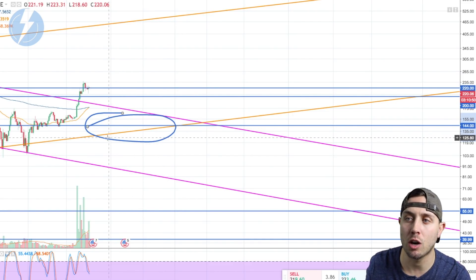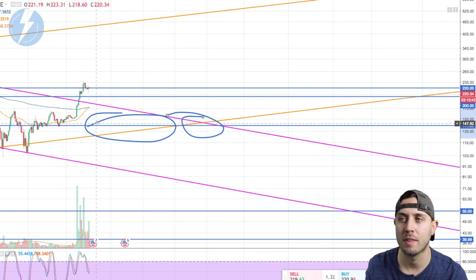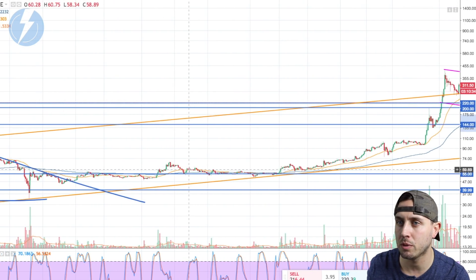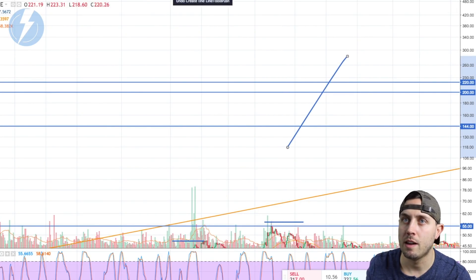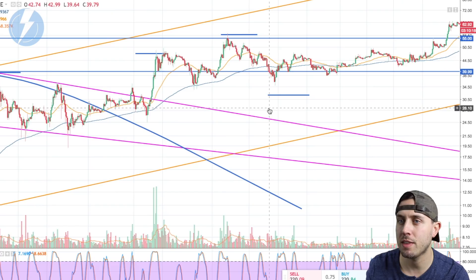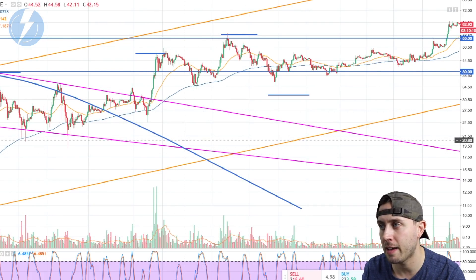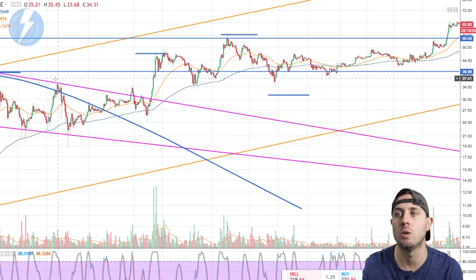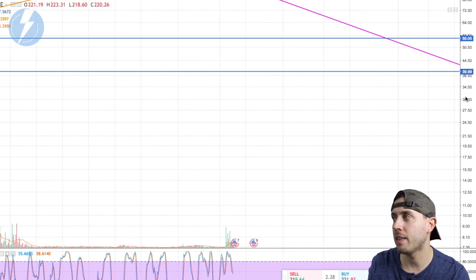Even if we need to cool down a little bit, I could see $200 being that area. But look out for the $200 area — if we revisit it, we need that level to hold. I really don't want to talk about revisiting the lower area where the pink downtrend meets the lower line of the uptrend. That said, it's not like we always have to come back down and retest support zones — we've seen cases where we didn't need to.